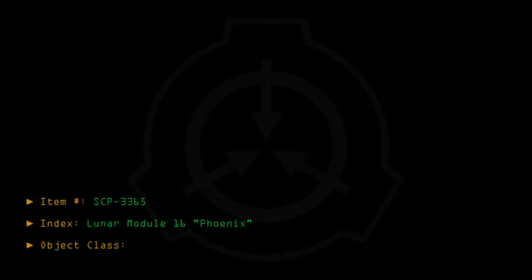Item number SCP-3365. Index: Lunar Module 16 Phoenix. Object Class: Euclid.